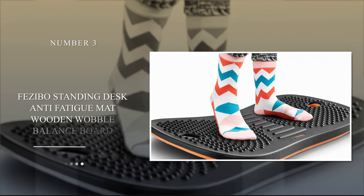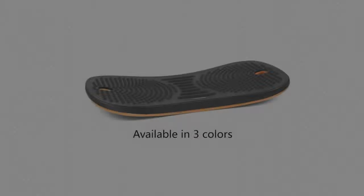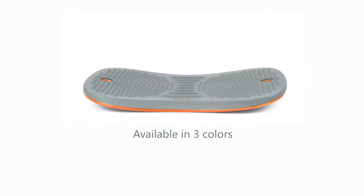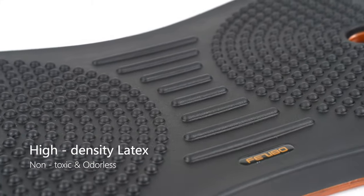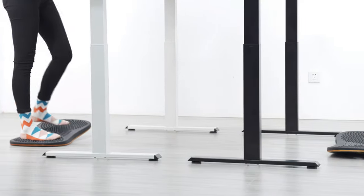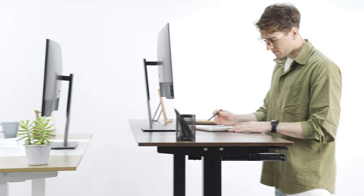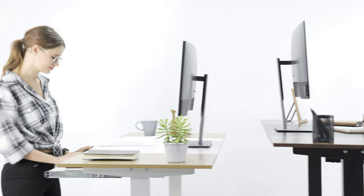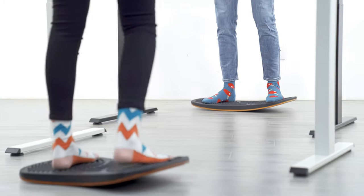Number 3: Fazebo Standing Desk Anti-Fatigue Matte Wooden Wobble Balance Board. This option from Fazebo is an ergonomically designed board that offers strong support and is capable of withstanding more weight than most balance boards, with a generous limit of 320 pounds. It is well-built and able to stay steady even at a tilting angle of 8.5 degrees, giving you the true benefit of standing, especially when working for long periods.